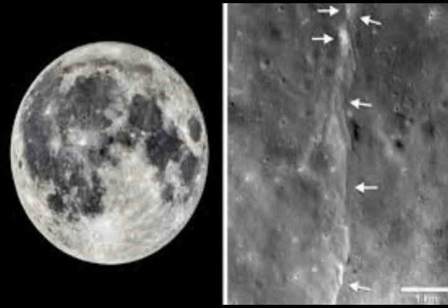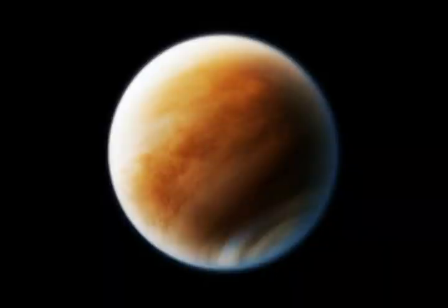Horseshoe orbits are actually quite common for Moons in the solar system. Saturn has a couple of Moons in this configuration, for instance. What's unique about Cruithne is how it wobbles and sways along its horseshoe. It makes a messy ring around Earth's orbit, swinging so wide that it comes into the neighborhood of both Venus and Mars. Cruithne orbits the Sun about once a year, but it takes nearly 800 years to complete this messy ring shape around the Earth's orbit.